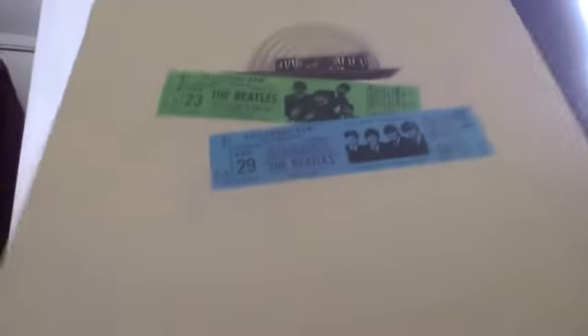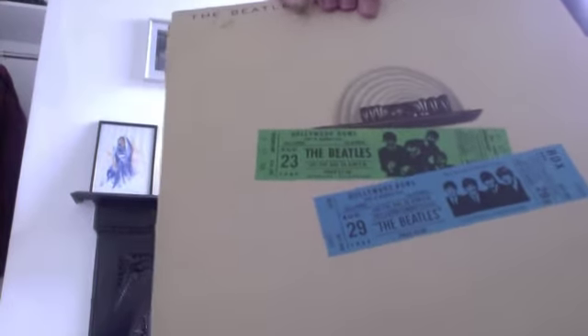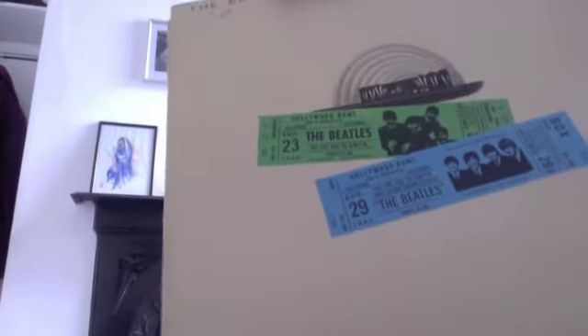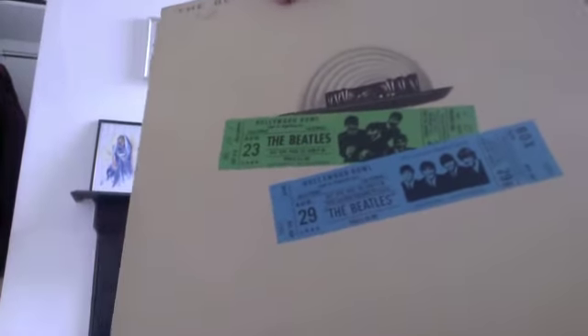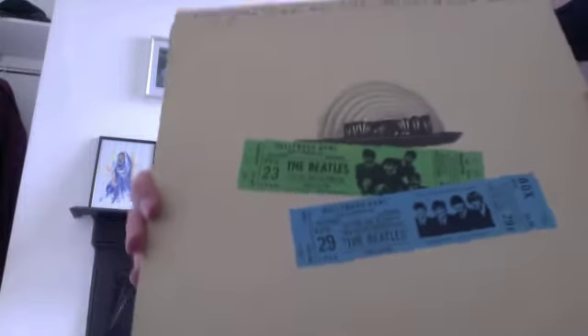And then finally for The Beatles, I've got Live at the Hollywood Bowl. Great live album — lots of hysterical screaming on it, but it does have a lot of energy to it. I think they're re-releasing this in a remixed format in about a month's time, but the original is just a good record. It zaps along and really gives a good idea of the whole Beatlemania vibe. Good stuff.